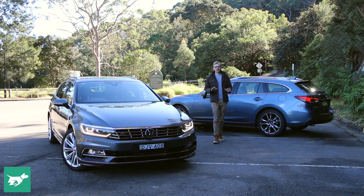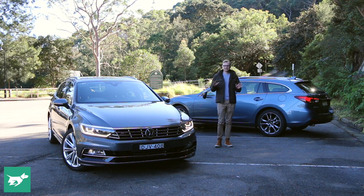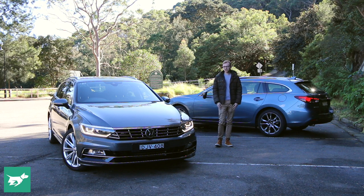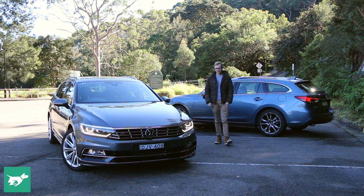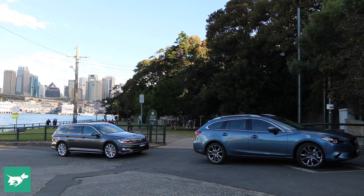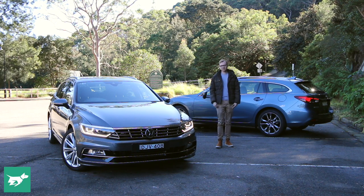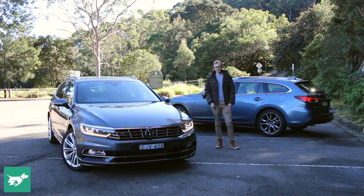I'm Tom Baker and at Chasing Cars we make no secret of the fact that we generally prefer station wagons to SUVs. They're easier to see out of, better to drive, and in general they're cheaper and better equipped. And if you can live without the high driving position of an SUV, both of these wagons with me today are actually a better buy in their respective ranges than the SUV alternative.